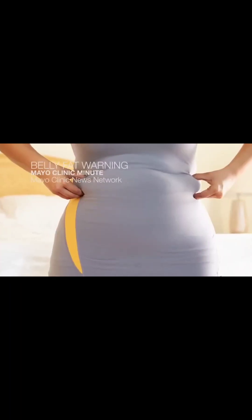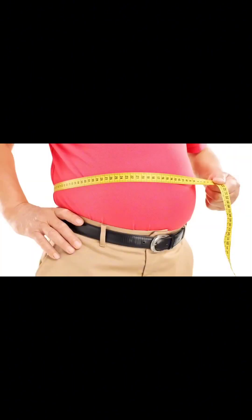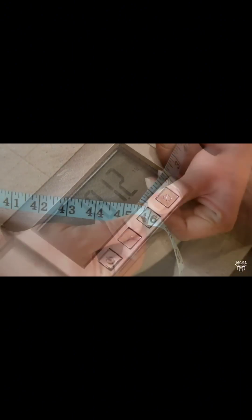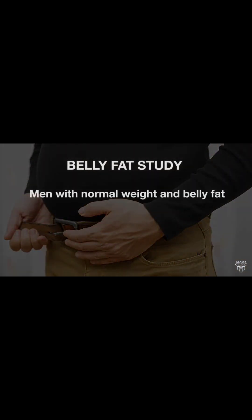People with belly fat — the 'muffin top' or 'spare tire' — may actually have a health risk even worse than those who are obese. Mayo Clinic doctor Francisco Lopez-Jimenez says not all fat is created equal, and belly fat is especially bad. It promotes hardening of the arteries, diabetes, and inflammation. A study showed men at normal weight but with a big belly were more than twice as likely to die compared to obese men.